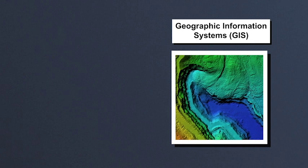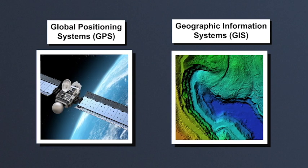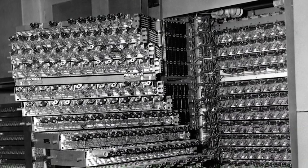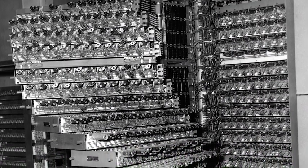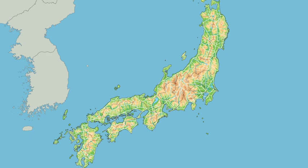Geographic Information Systems and Global Positioning Systems are transforming how society accesses and uses many kinds of digital maps. Since the 1950s, computers have been used to store, display, and analyze spatial information. Advances soon made it possible to combine and display many layers of information about a place at once, revealing relationships between these data on a map.